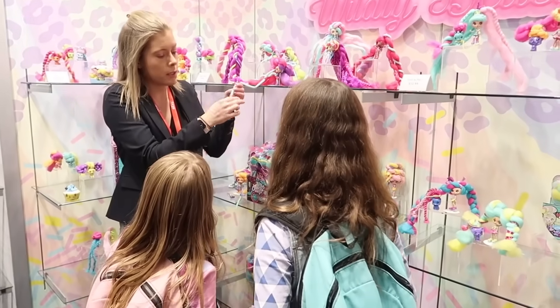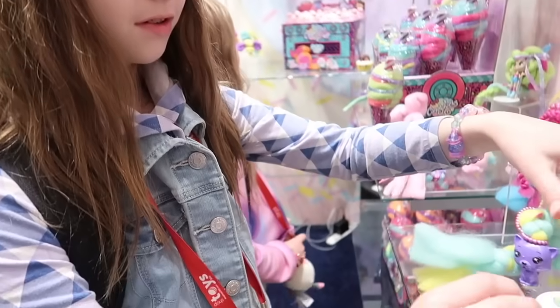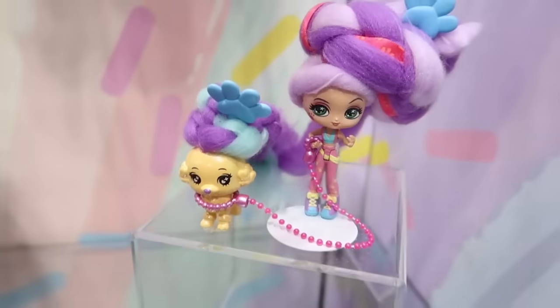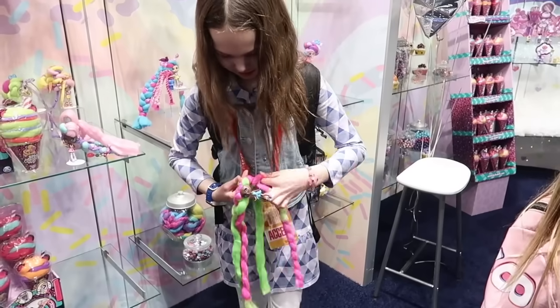Now we're checking out the Candy Locks and we've never actually featured these in our videos — I don't believe I've ever actually opened one, and I don't know why, because they're so cute. We're gonna have to put some of these in our videos because their hair is super long and fluffy and it feels really cool. And Addy's really into braiding hair lately — her doll's hair, friends' hair, her own hair — so these would be great to practice braiding and hairstyles.